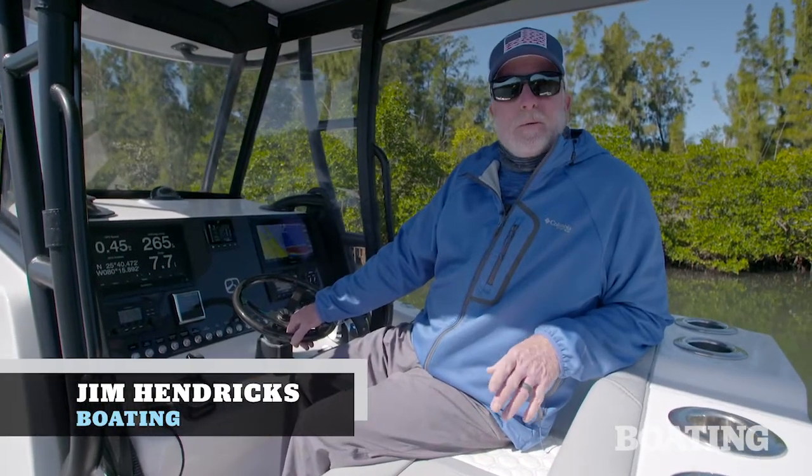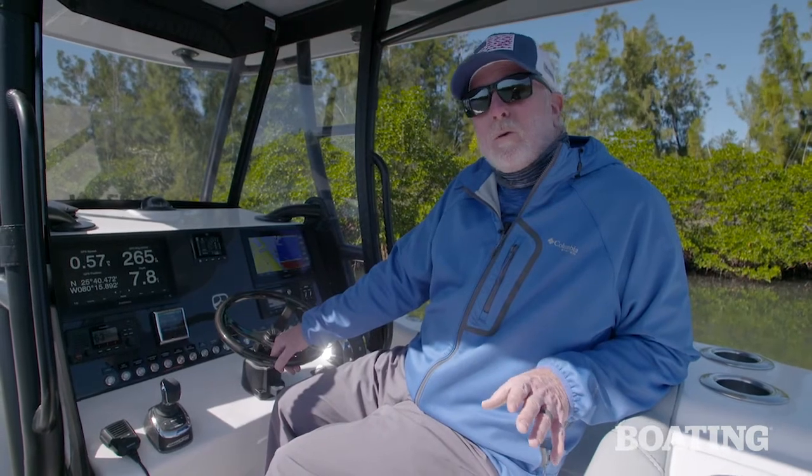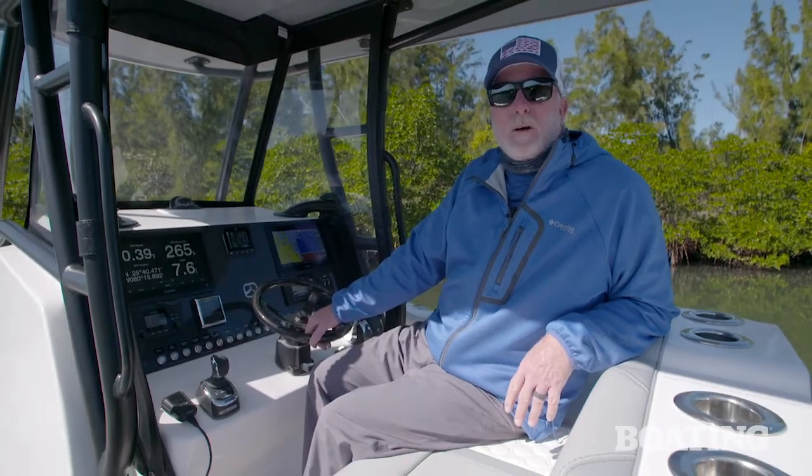Hi, I'm Jim Hendrix. Today I'm aboard the Belzona 27cc. This boat is loaded with cool features for fishing and for families that just want to have fun on the water. Let's take a look at some of those great features.